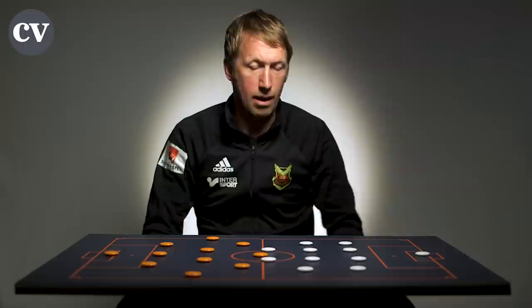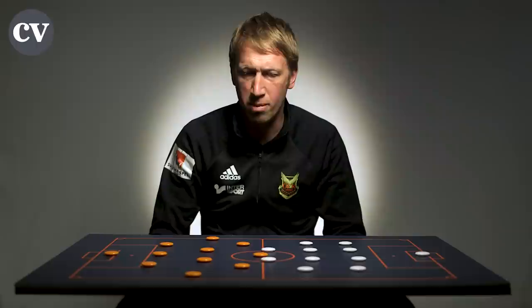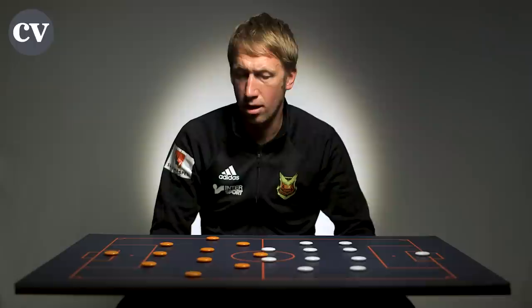Galatasaray were 4-4-2 out of possession. We weren't 100% sure whether they would be 4-4-2 or 4-2-3-1, but as it was, Belhanda was injured on the build-up of the game, so they went 4-4-2 out of possession.